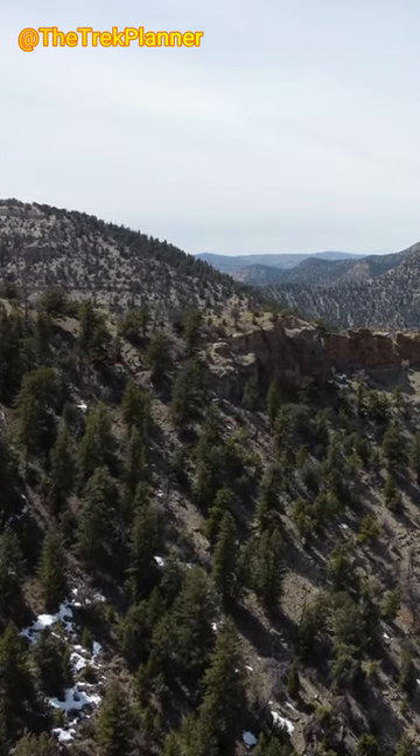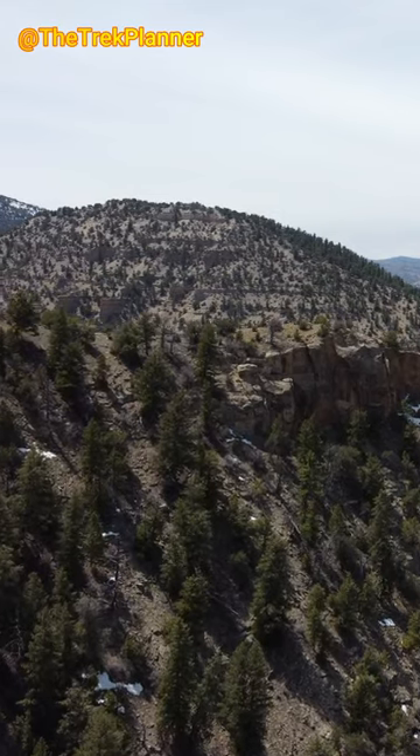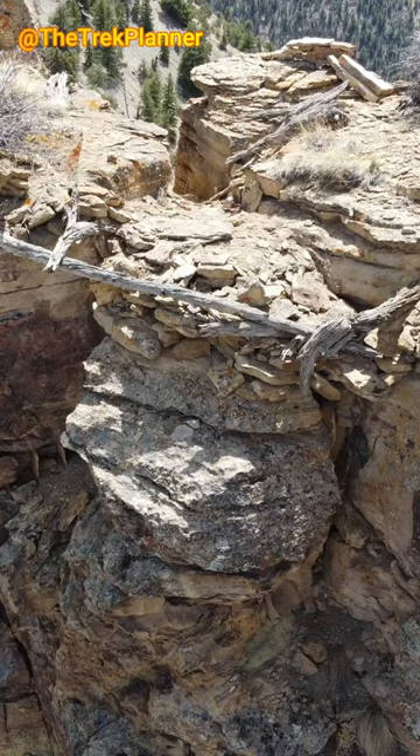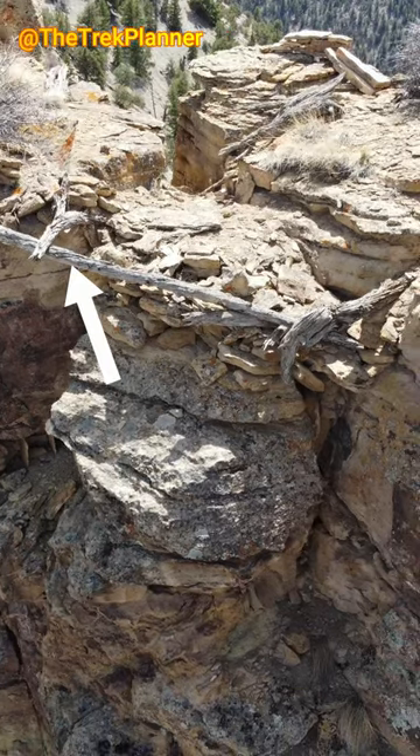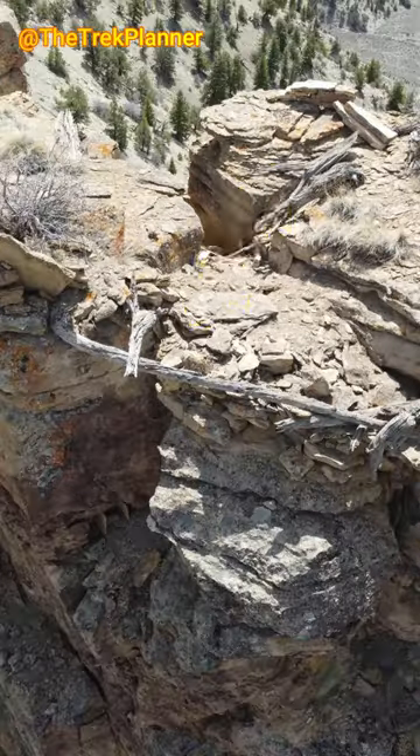I randomly flew my drone to the top of this mountain to see what was there. And then I saw something odd on top of these cliffs. I saw this piece of wood and it seemed to be placed there in this specific spot for a reason. I then saw this pile of rocks on the other side of the piece of wood.